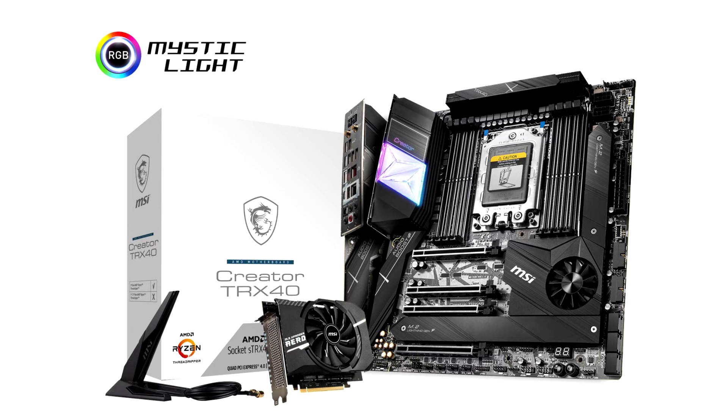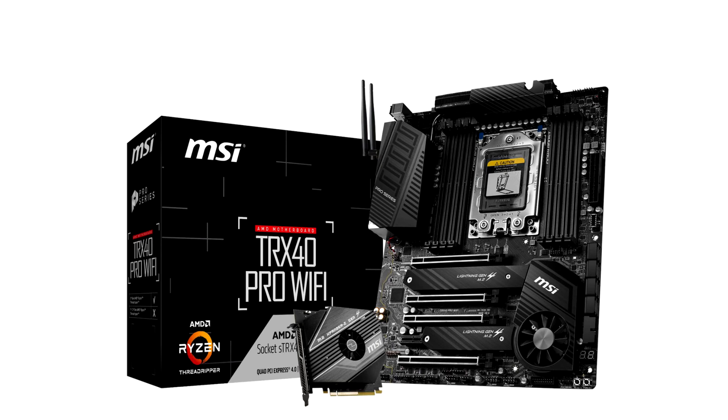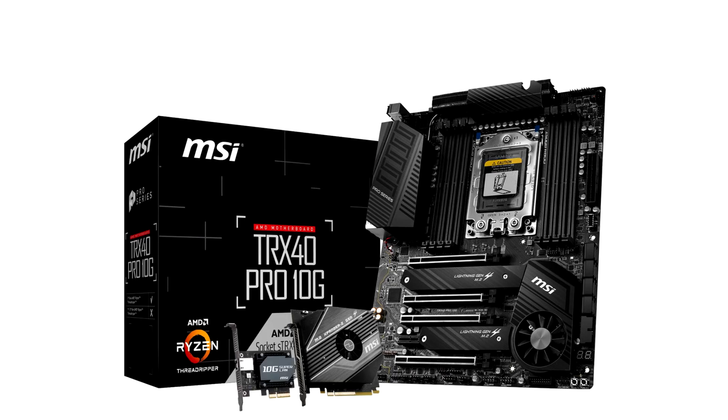Creator TRX40 is built with an aggressive VRM design. For heavy processor loads, 16-phase 70A digital power guarantees precise and undistorted power delivery with high power carrying capacity. Double 8-pin power connectors offer stable power supply to avoid shutdowns. CoreBoost, an MSI iconic technology, uses an optimized circuit design with high-quality power delivery components to deliver accurate current.